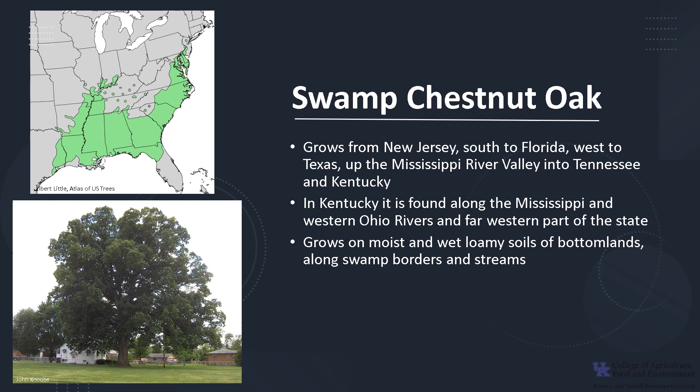Swamp Chestnut Oak grows on moist and wet loamy soils of bottomlands along swamp borders and streams. It grows with cherrybark, Shumard, and white oak, as well as black gum and other bottomland hardwoods. This oak can be used in large urban settings such as a large yard or park, and they make a great shade tree.